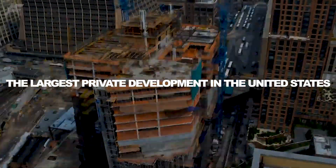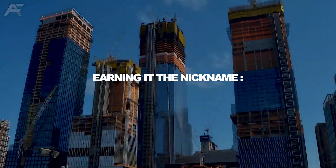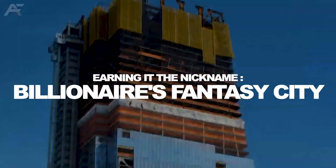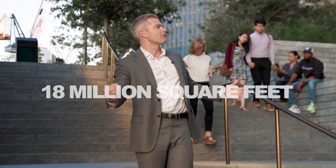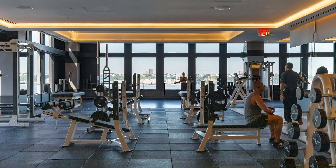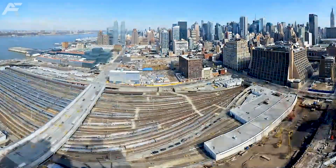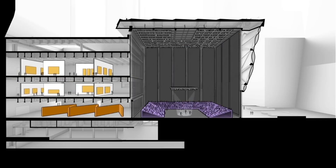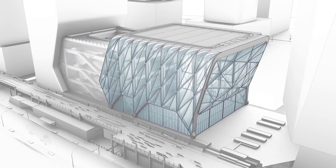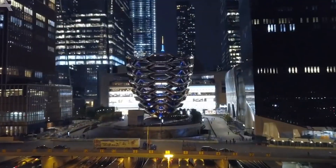Hudson Yards is the largest private development in the United States ever — a 25 billion dollar mega development, otherwise known as billionaires' fantasy city. It is 28 acres large with 18 million square feet spread out over retail, commercial, and residential. It's got the first Equinox hotel, there are 100 retail stores and restaurants. We're actually sitting on top of the railway — there are trains beneath us. They built all of Hudson Yards on top of a train yard.